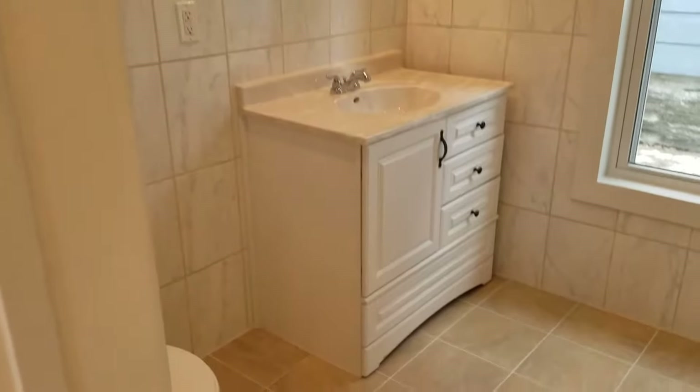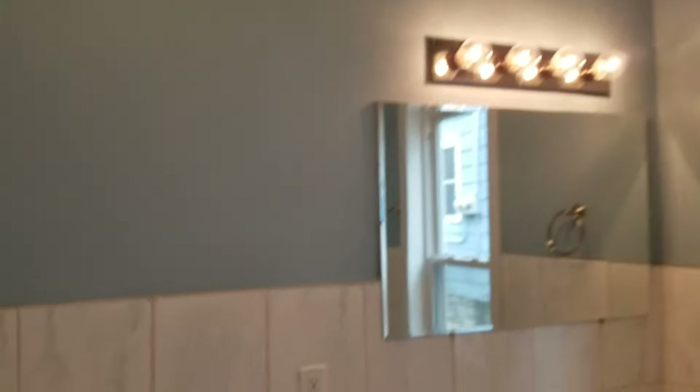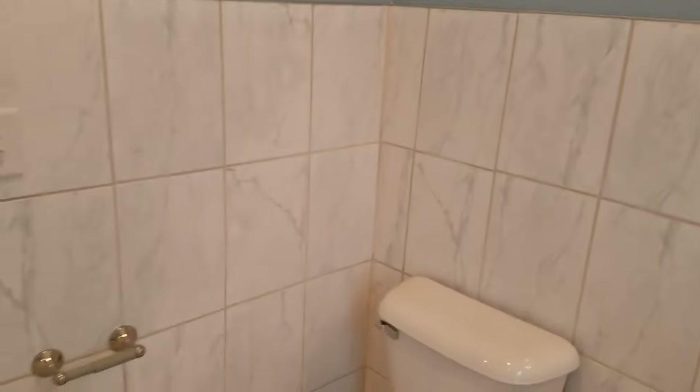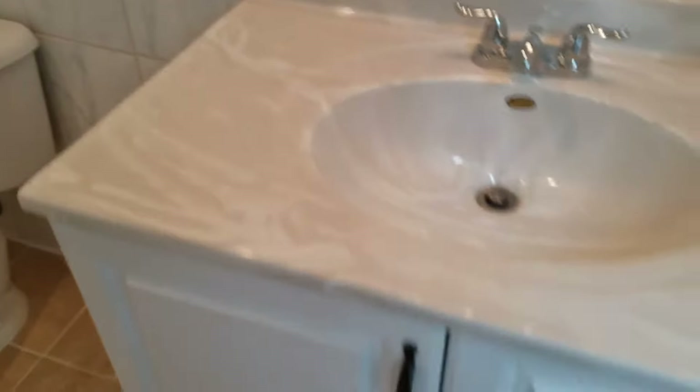It's very large with very high ceilings. You've got your new toilet, your new vanity, and look at this shower — beautiful tile.